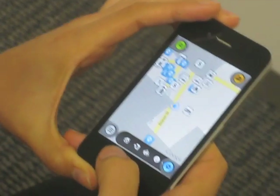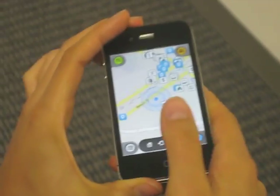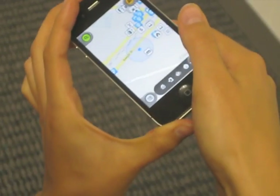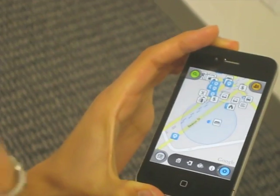And as you rotate it, the compass also changes so that everything changes in relation to your phone. All the icons shift, and you can see everything as you'd be looking at it in real life.